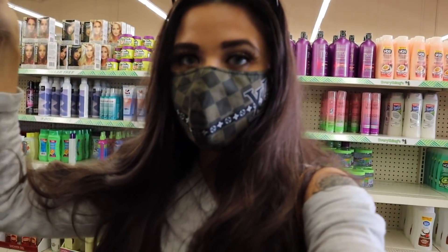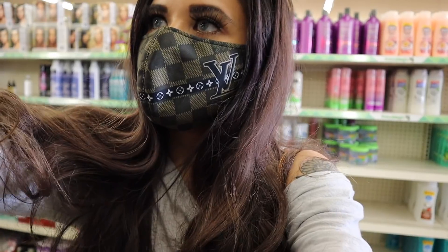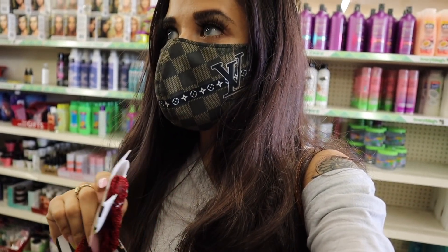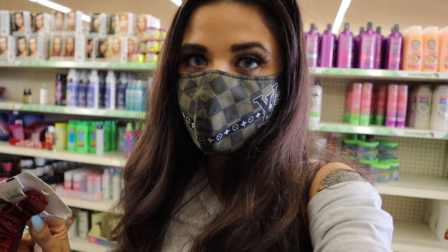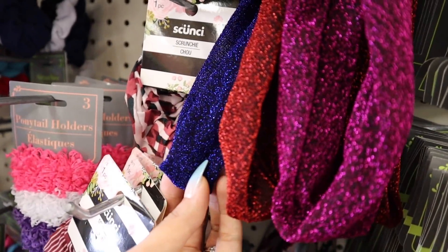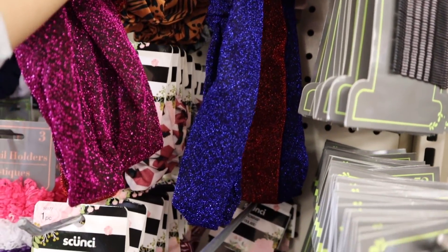I fell in love with the sparkly headbands. This one is dark purple and has to go to you. I also found a red one which I love so much. The last color they have is blue. They also have matching sparkly bows — my daughter is going to love those. Here's a closer look at the blue one — super gorgeous, I'm seriously obsessed.